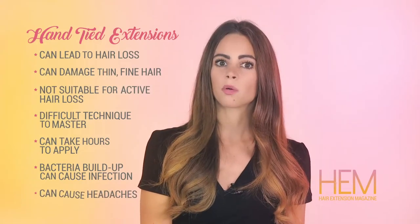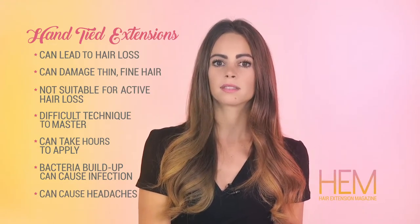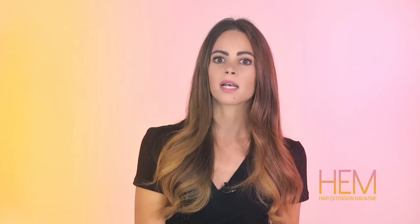Hand-tied extensions may be uncomfortable, tight, and cause headaches after an application. Taking into account your budget and the pros and cons for a particular method is an important first step in deciding if a hair extension method is right for you. You should always have professional hair extensions applied by a licensed cosmetologist who is certified by the manufacturer in the method you choose.